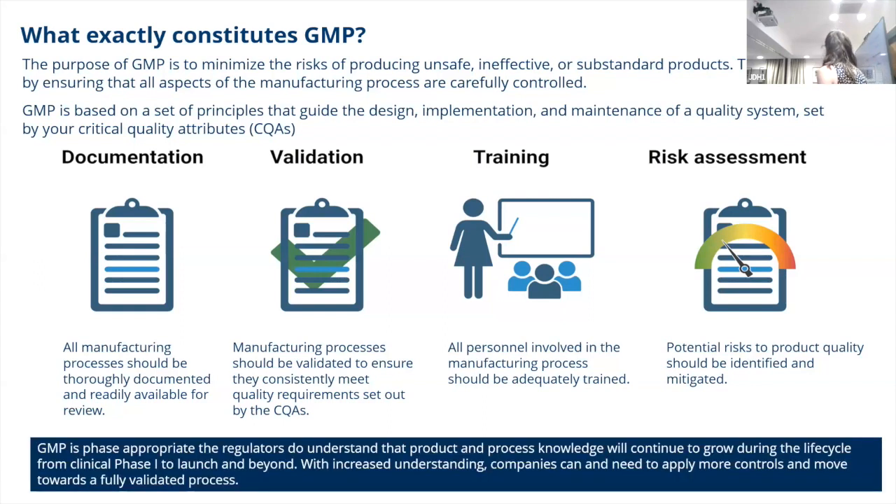GMP is phase-appropriate and the regulators understand this. They know that coming from a research setting or a small company, you will grow during the life cycle of the product. Between phase one and launch, there's going to be increased understanding, and this will enable you to apply more control to your process.